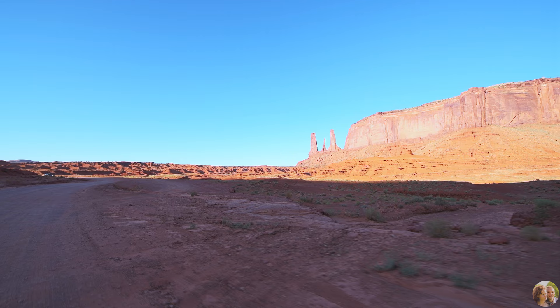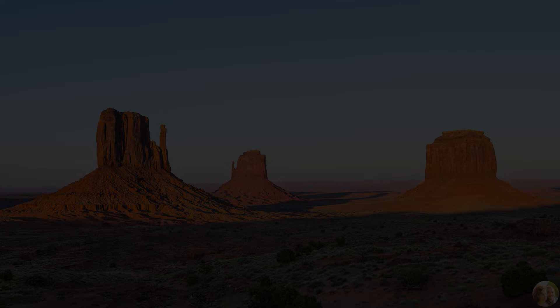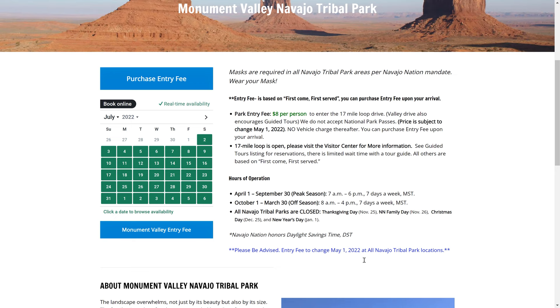Monument Valley is located on the border of Arizona and Utah in the Navajo Nation Indian Reservation. Visitors typically come to the valley on a day trip to see the views and then drive through the scenic road. However, if your goal is to see the sunset and sunrise in the valley, an overnight stay is an option.